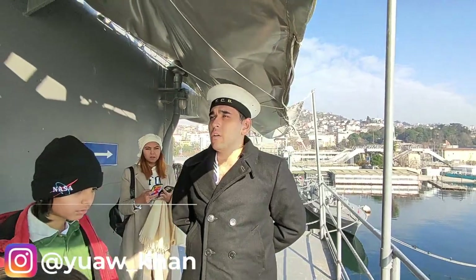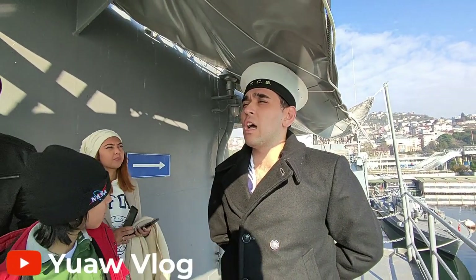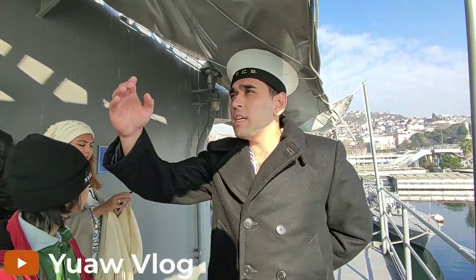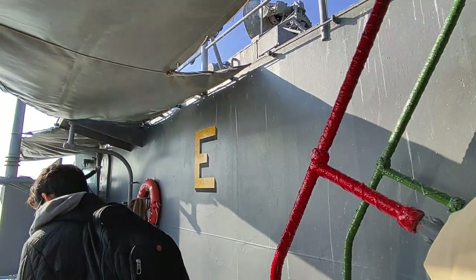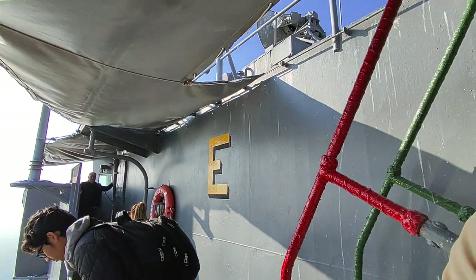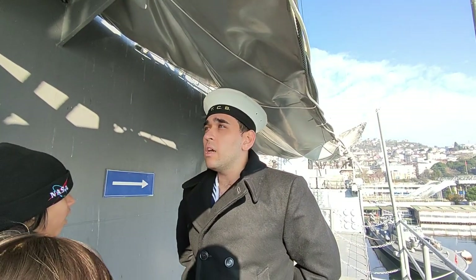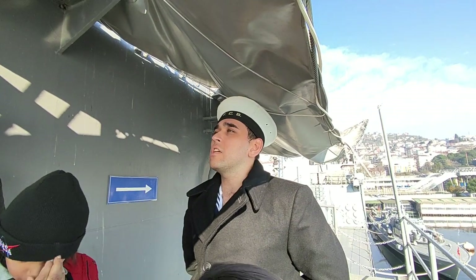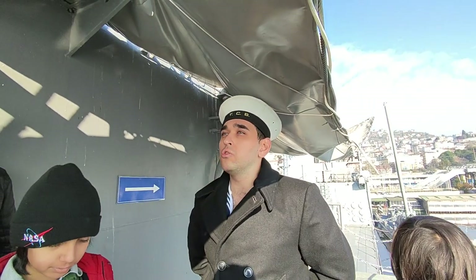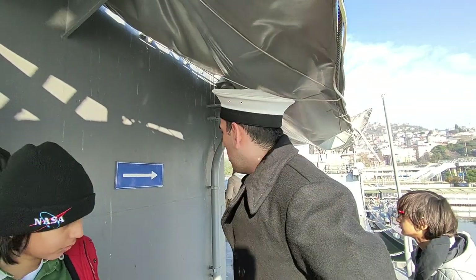We are now on the left upper side of this ship. As you can see, there is an E letter in yellow on this ship. The E letter was given as a reward — this ship participated in both the Korean and Vietnam Wars successfully. E meaning 'Excellent' was given to this ship as recognition of its good performance.